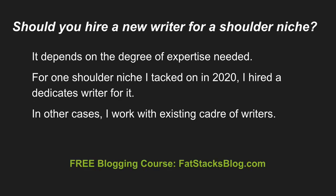Should you hire a new writer for a shoulder niche? It depends on the degree of expertise you need. For one shoulder niche I tacked on in 2020, I hired a dedicated writer for it — that's all they do, and they do a really good job. I tried a number of writers before going with her, and it's worked out really well. In other cases, when I tack on a niche that's fairly related to existing content, I just use the existing cadre of writers I have.